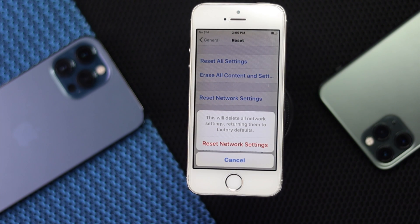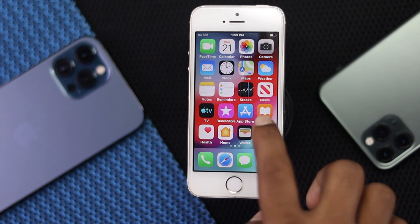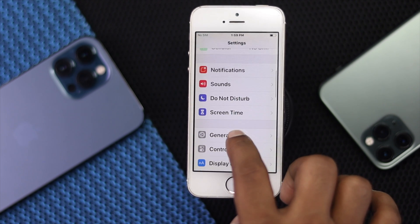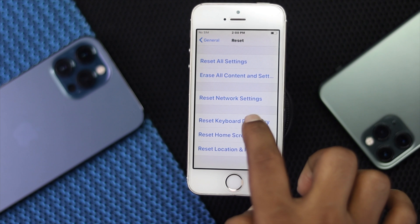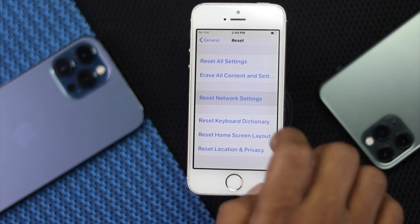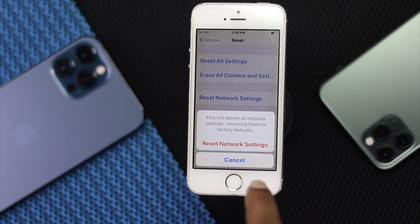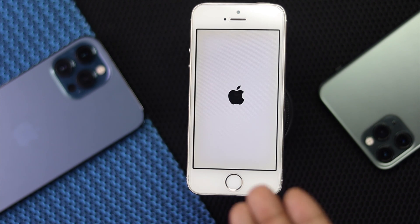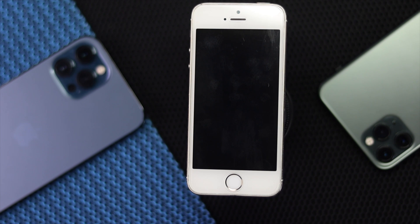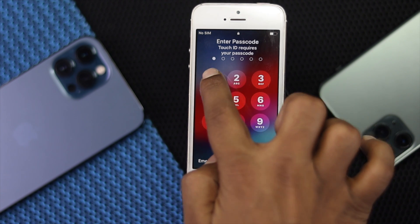If you're still having the problem, the last thing you can do is a network reset on your iPhone to fix your Wi-Fi related problem. To do it, open up Settings and scroll down to General, then scroll down to Reset Options and choose Reset Network Settings. Enter your passcode and tap Reset Network Settings. Your iPhone will automatically restart and your Wi-Fi problem should be gone. Wait until your iPhone gets back to work.